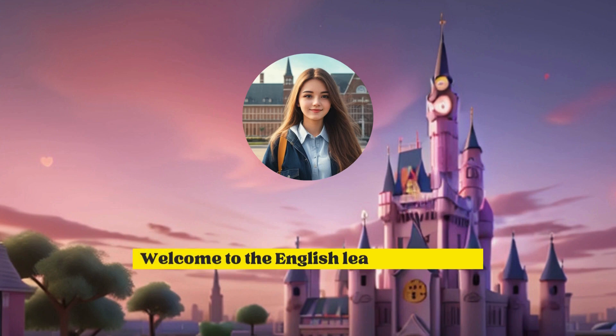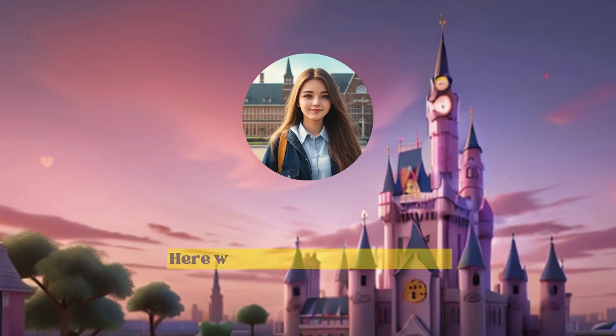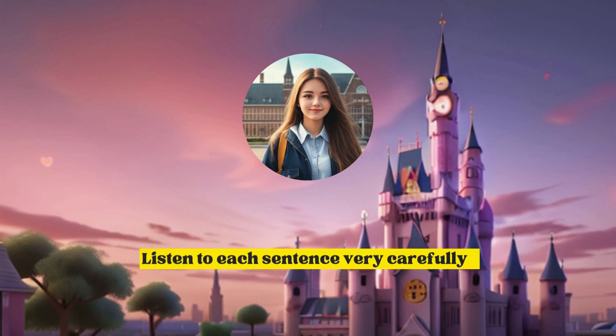Hey everyone, welcome to the English learning lesson. Here we will focus on improving listening and speaking skills and also learn some useful words for everyday conversation. Listen to each sentence very carefully.